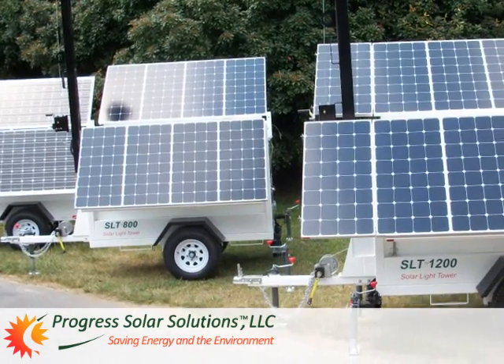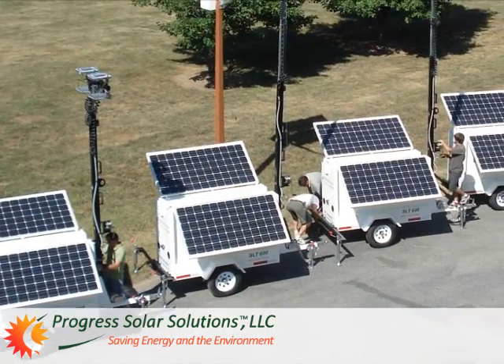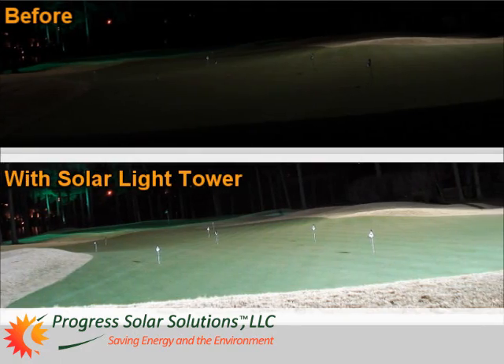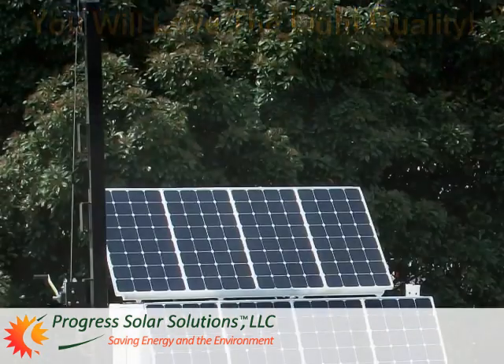Not since the industry-leading Progress Solar Light Towers were introduced. Now you can deploy high-performance, quiet, eco-friendly, money-saving portable solar light towers that provide great lighting to meet the needs of any outdoor lighting application.